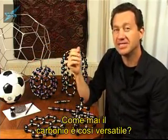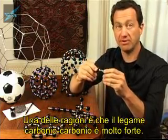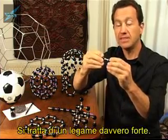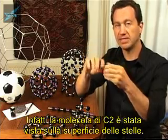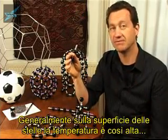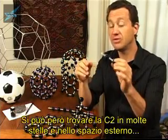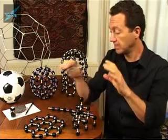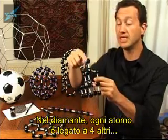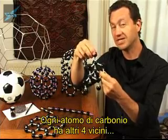So how come carbon is so versatile? One of the reasons is that the carbon-carbon bond is very, very strong. This molecule, C2 — two atoms with a bond between them — is a very strong bond. In fact, C2 has been seen on the surface of stars. Usually the temperatures are so great that molecules are dissociated into their atoms, but you can see C2 in many stars out in space. The main reason for carbon's versatility is its bonding. In diamond, each atom is joined to four others, and the carbon atom likes to have four neighbours, so each of these is a single bond.